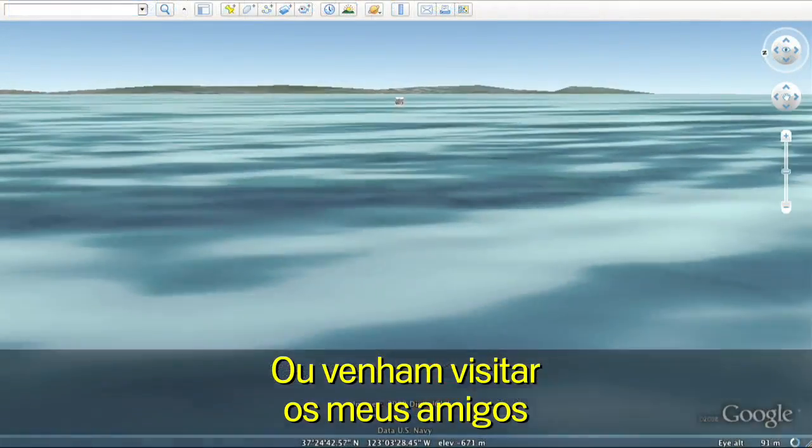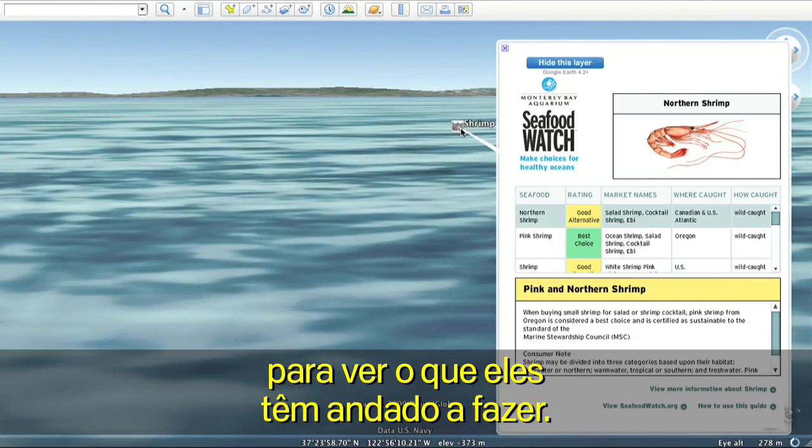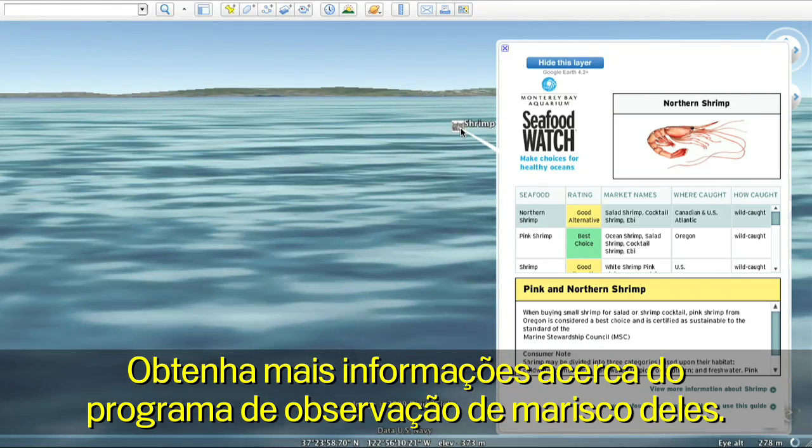Or come visit my friends over at the Monterey Bay Aquarium on the coast of California and see what they've been up to, to learn more about their Seafood Watch program.